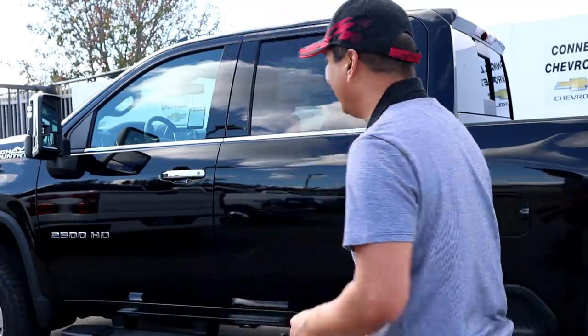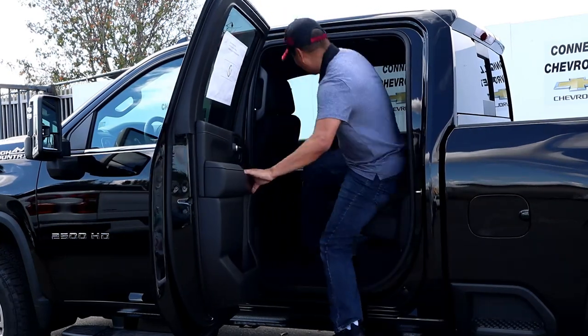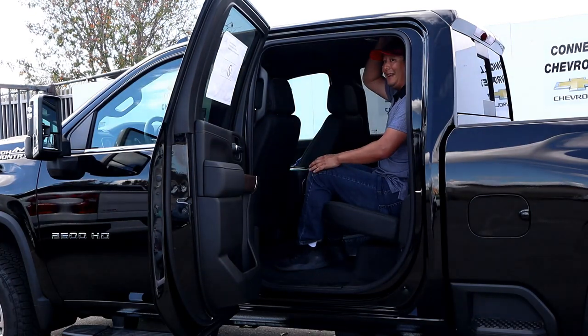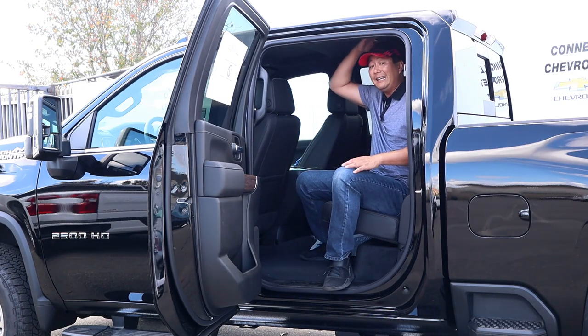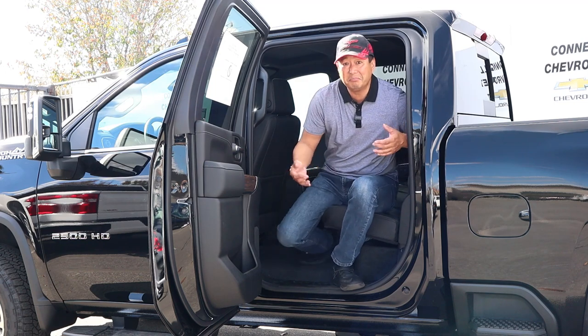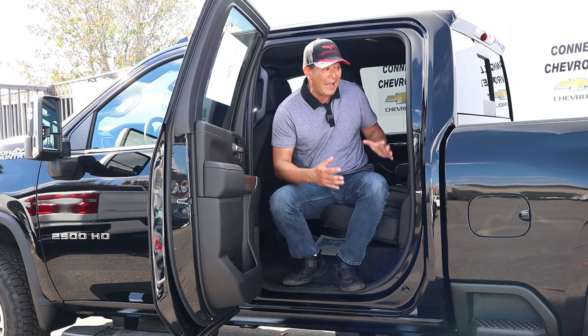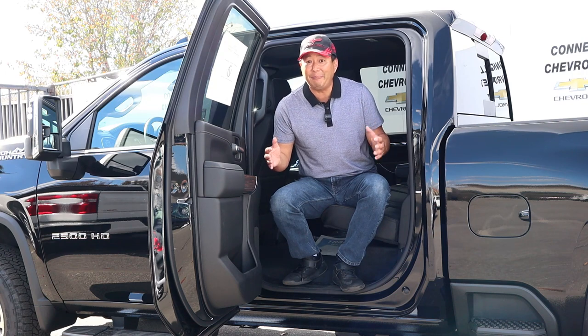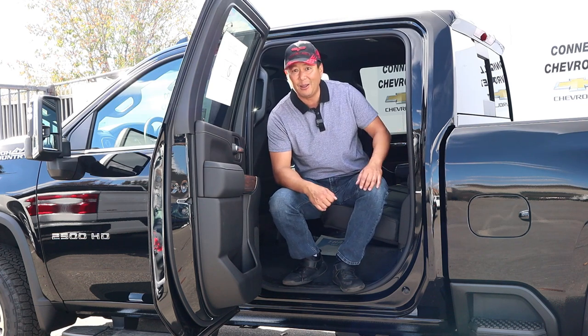The Silverado's interior space is the largest in this class — it beats the Ram and F-Series. I'm six feet tall and I'm going to sit behind myself to see how easy it is to get in and how comfortable it is. It's spacious in here — I have about nine inches of leg room and literally four inches of head space. There's a cutout on the ceiling so tall people can fit perfectly. I would suggest to Chevy the option to have the back seats tilt and slide forward and back — it would give the back seat passenger a better experience and give them a leg up on their competitors. Let me know in the comments what you think.